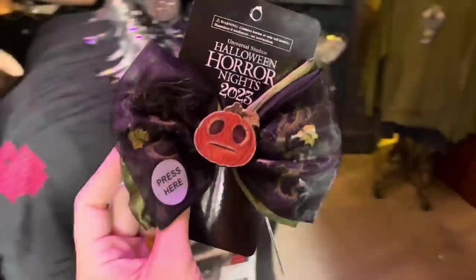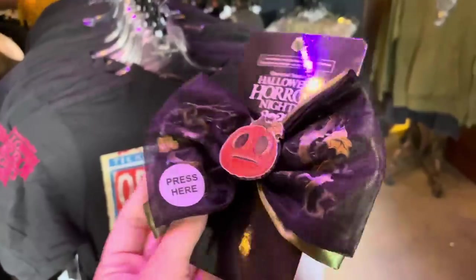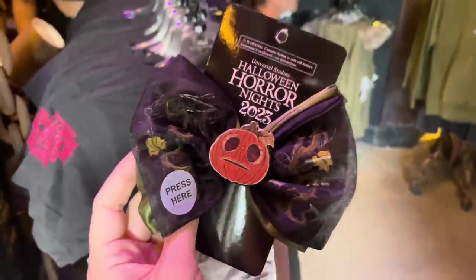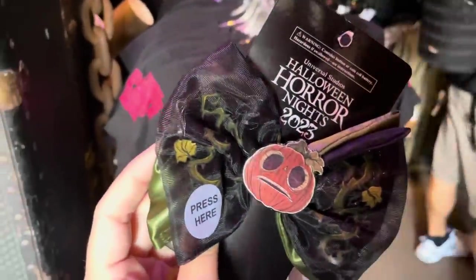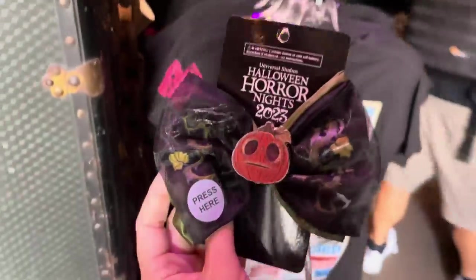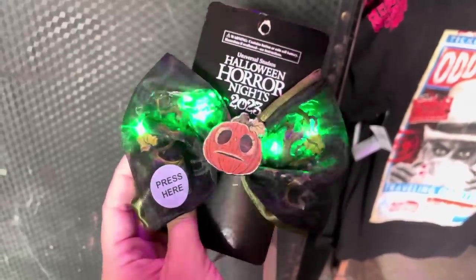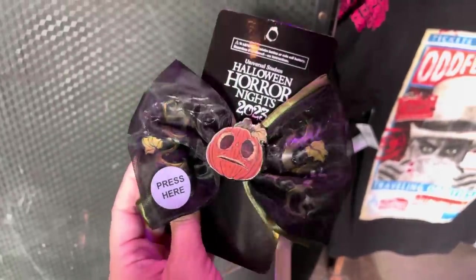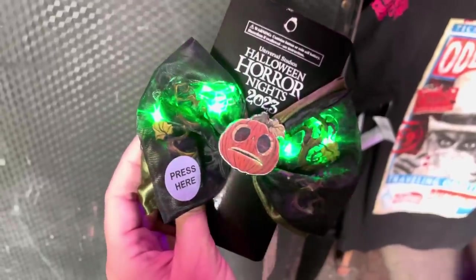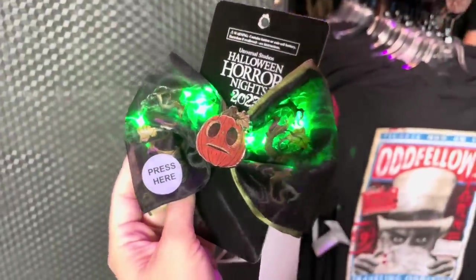We have a Little Boo bow. It's got a metal piece in the center that's Little Boo, and then you can see vines and leaves on the bows. It lights up and there are three different light patterns: Fast Flashing, Slow Blink, and Solid Light Green. This is $20.